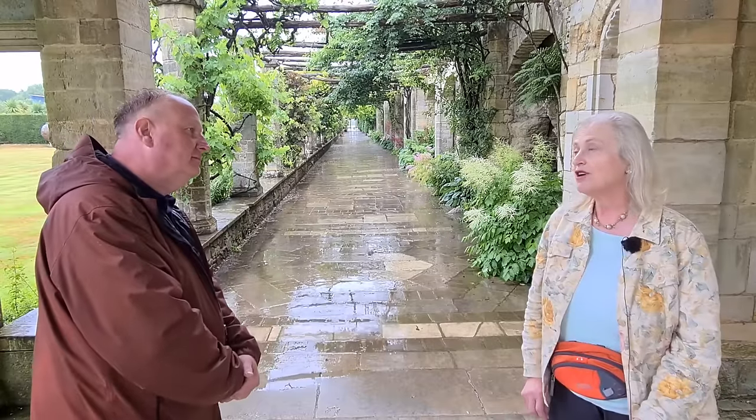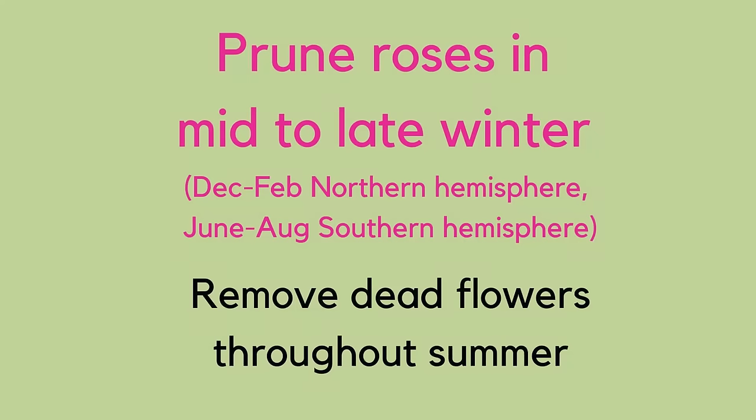Why hasn't my rose flowered? First thing — you probably haven't been talking to it! Most roses flower on new growth, so when you prune them, don't prune too late in the season. If you prune too late you're technically cutting off the buds for that year. The other thing is feeding, but the majority of people who ring up saying their rose hasn't flowered — it's because they're pruning at the wrong time.